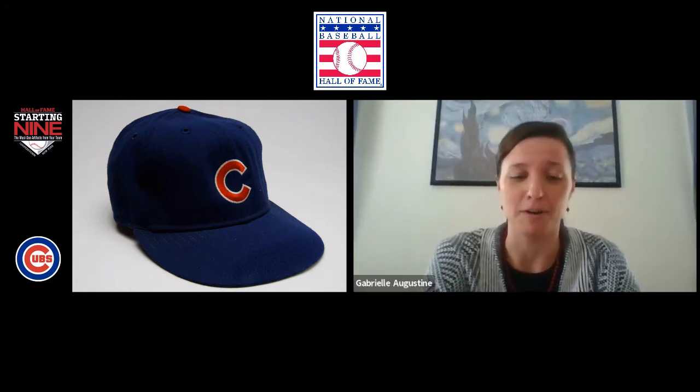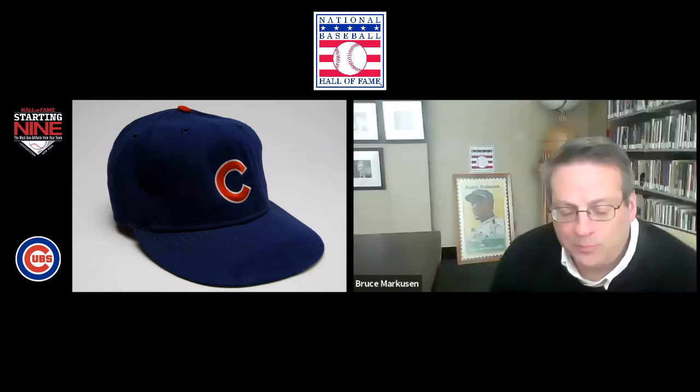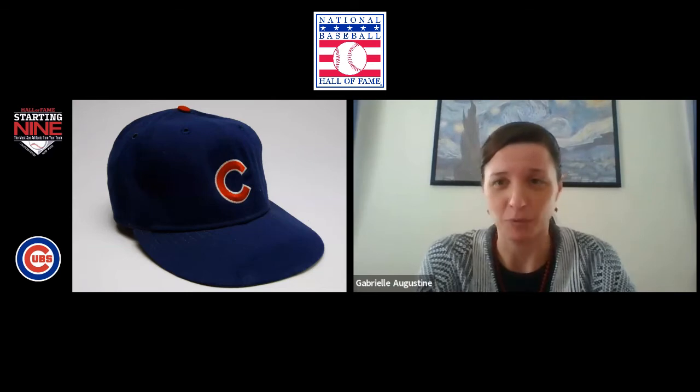Our second Cubs artifact is from more recent vintage — a Hall of Famer we're both familiar with, Andre Dawson. This is a cap that he wore during probably his best season, 1987 with Chicago. He had a fantastic season — he led the big leagues with 49 homers and 137 RBI, not just the National League but also the American League. He earned his Gold Glove Award, a Silver Slugger Award, and his MVP Award all in one season. He wore this cap during the '87 season — I don't have a specific date, but he definitely wore it that year.